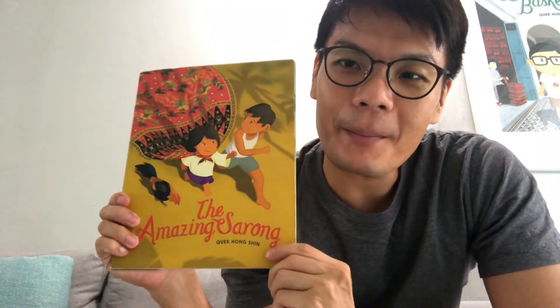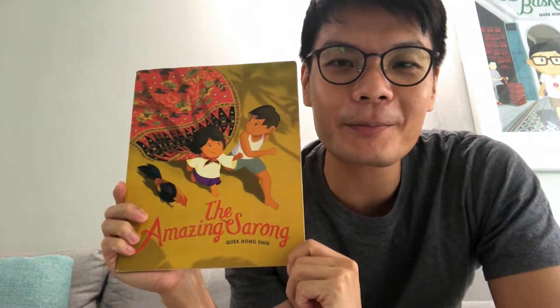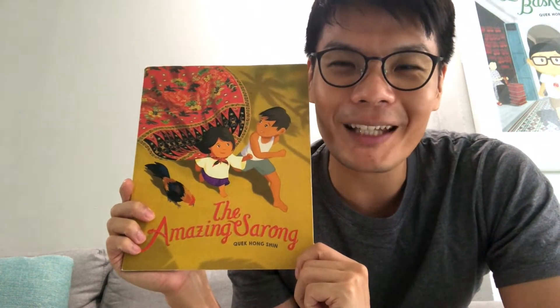Hi everyone, I'm back to tell you another story. Today I'm gonna read to you The Amazing Sarong. The Amazing Sarong was the first book that I've written and illustrated, published in 2015. I'm super proud of it — shall we begin?